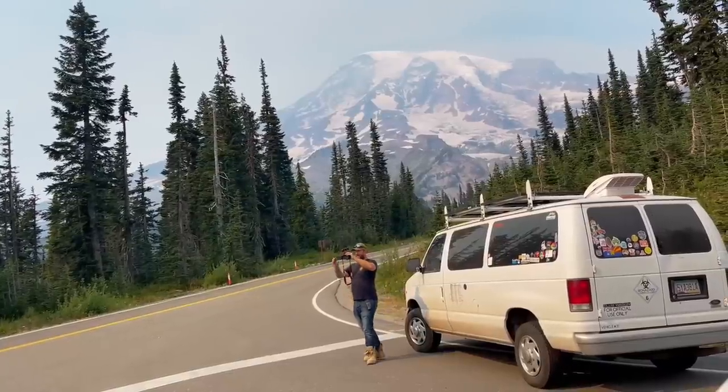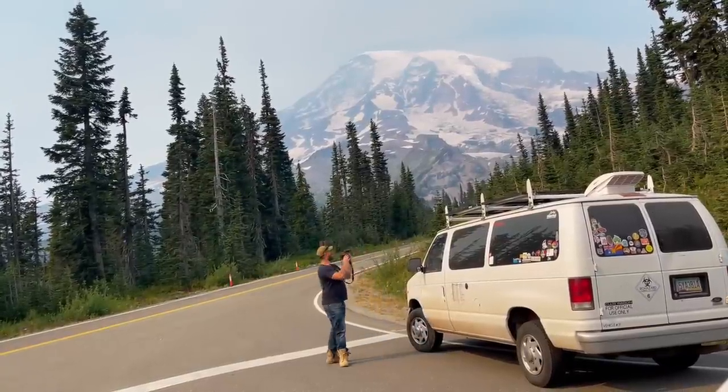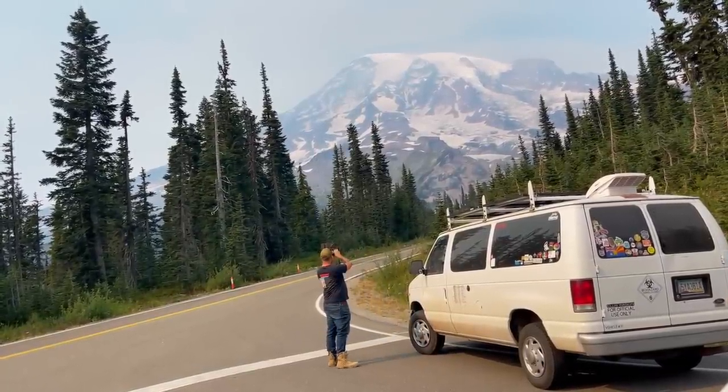This view is everything. He has the greatest view, and I just got some cool photos of his van. This place is amazing.